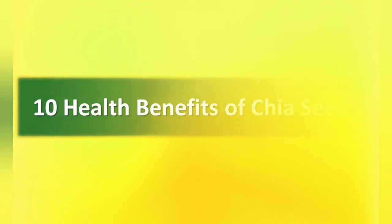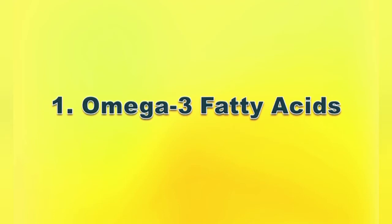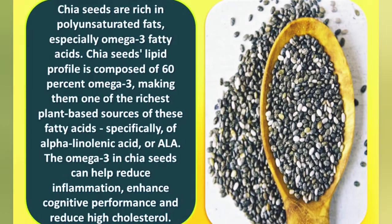Number one: omega-3 fatty acids. Chia seeds are rich in polyunsaturated fats, especially omega-3 fatty acids. Chia seeds' fatty acid profile is composed of 63% omega-3, making them one of the richest plant-based sources of these fatty acids, specifically alpha-linolenic acid, or ALA. Omega-3s can help reduce inflammation and enhance cognitive performance.